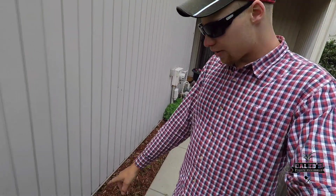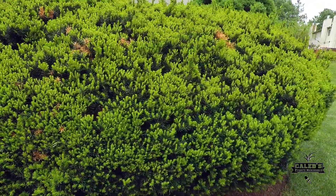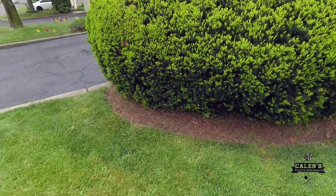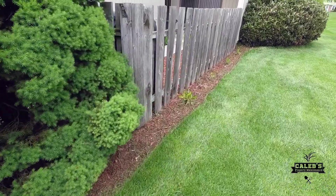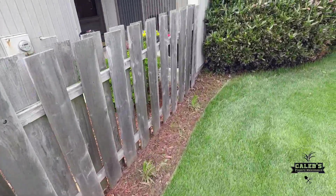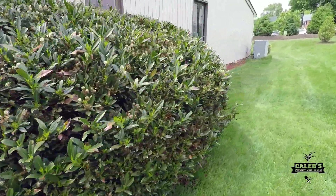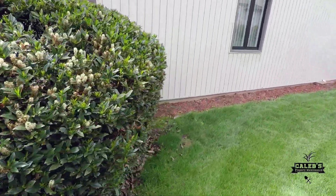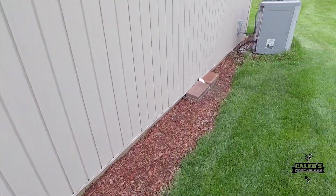They also want some flowers planted right along there, and I'm going to trim up this large yew here. We also have to mulch right up here in front as well as along in here. I think this bush is okay, and then all along in here as well.